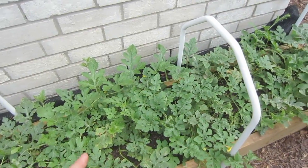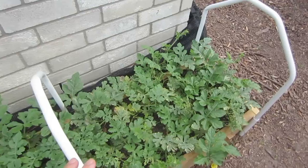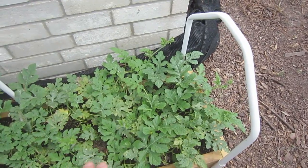Once the plants became more mature and we made sure we were watering every morning before it got hot — like around 7 or 8 o'clock — we haven't had any issues.